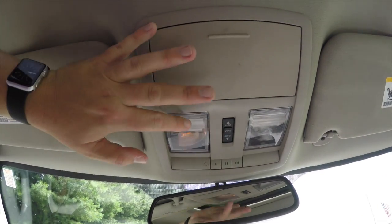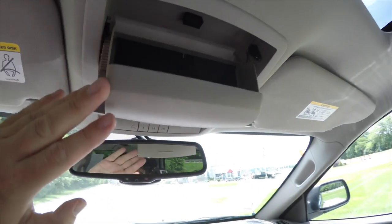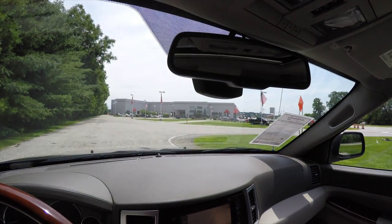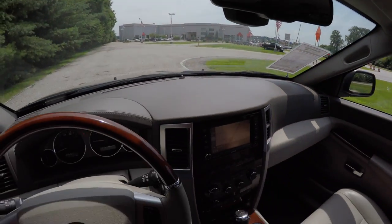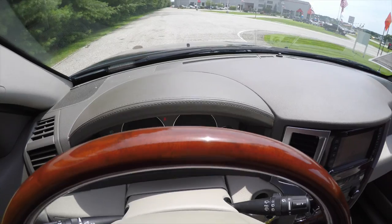Looking overhead, you have dual overhead map lights, power sunroof control, HomeLink universal garage door opener, and a sunglasses holder. There's also an automatic dimming rearview mirror with integrated microphones for the UConnect Bluetooth and the sensor for the rain-sense wipers. Another nice feature is the stitched leather instrument cluster topper, which gives it a nice feel.